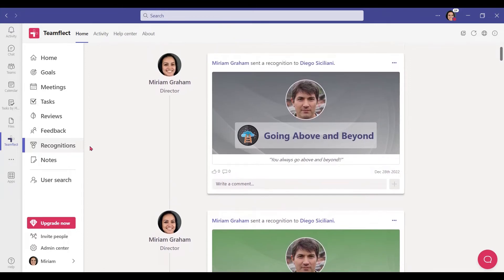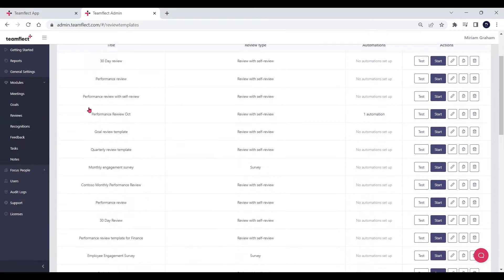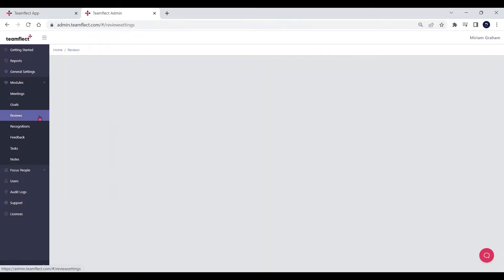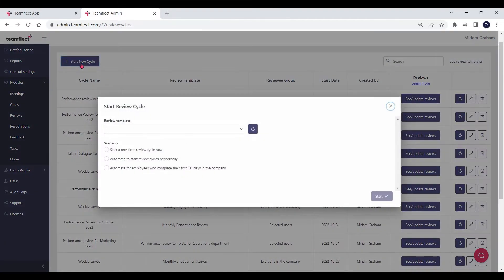Where TeamFleck really shines in terms of HR are those performance reviews. TeamFleck has a massive performance review template gallery — so massive that you can simply pick one for every situation you can think of. And if you come across a situation where they don't fit, you can just customize them to your liking. Then you can automate entire performance review cycles within Microsoft Teams, saving you a lot of time and effort. So you can kiss those cumbersome Excel templates goodbye and just give TeamFleck a try.